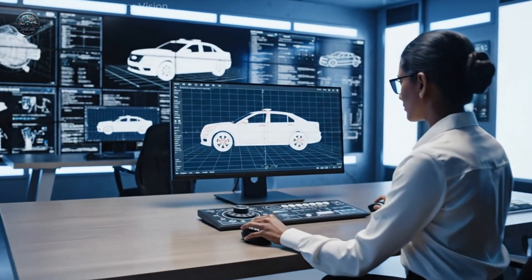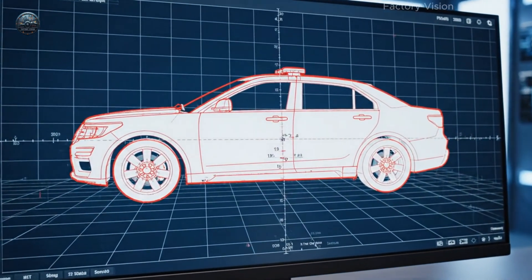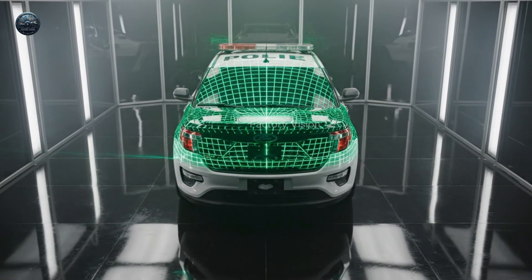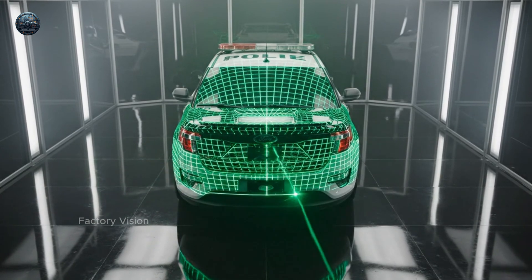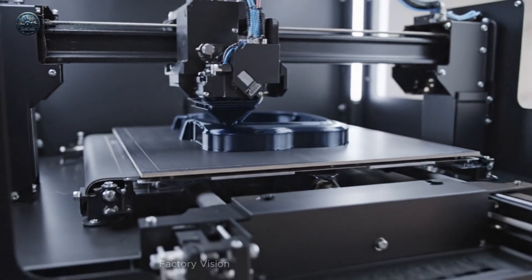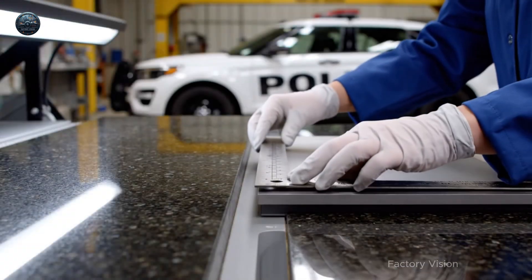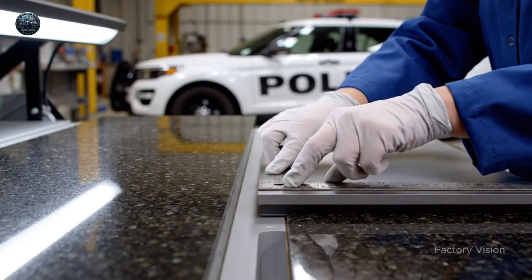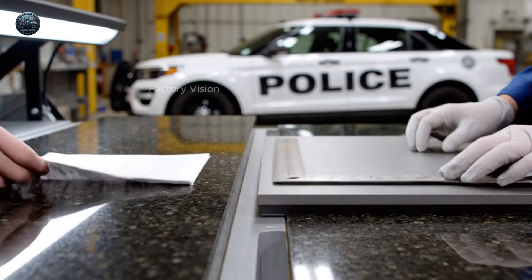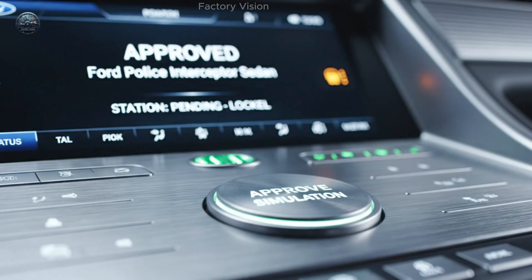Shape is locked before material ever moves. Geometry must be calm, perfectly repeatable. A small panel teaches the whole body. Measure once, feel the edge. Version approved. Now the line can breathe.